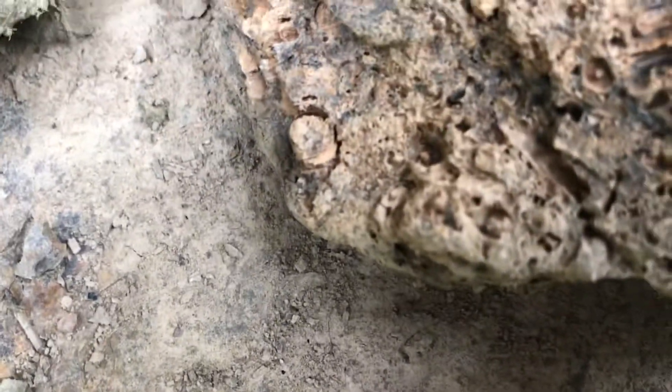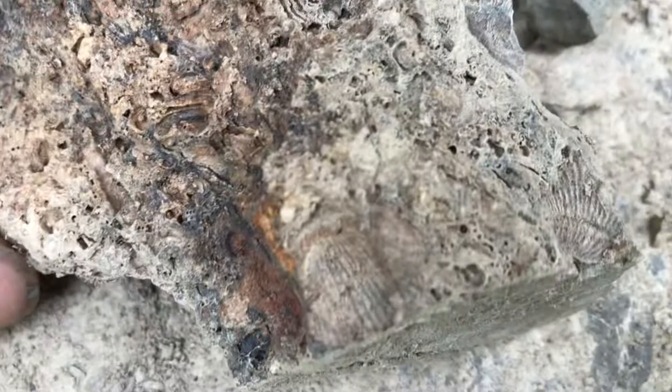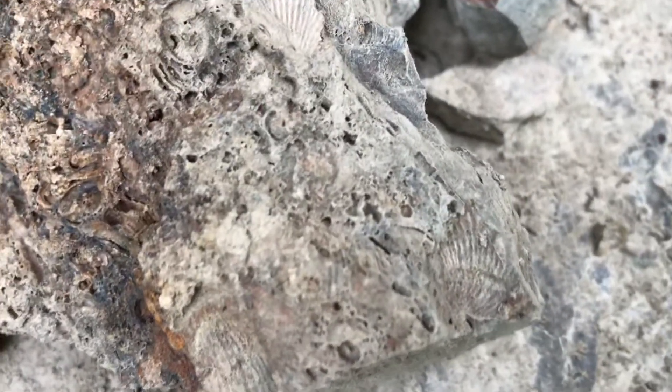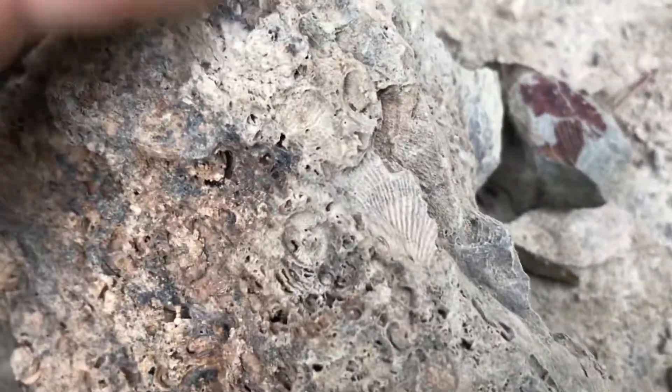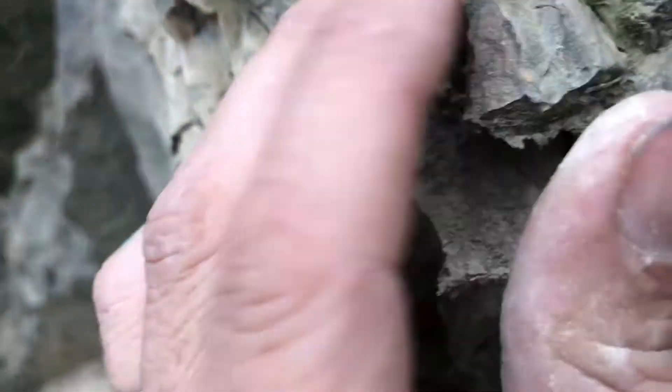There's just tons of fossil material. You can kind of see little crinoid stems, lots of brachiopods and stuff. I've been here for about five minutes but this whole hillside is just packed full of fossil stuff. There's brachiopods and stuff everywhere.